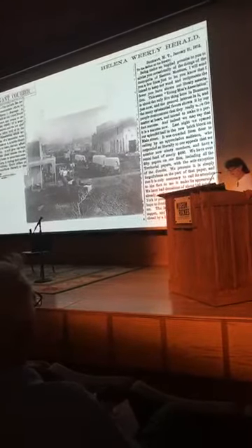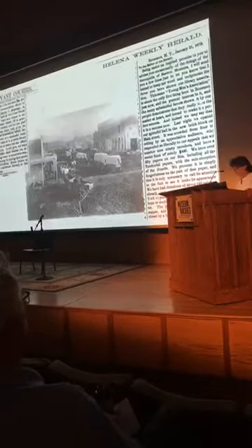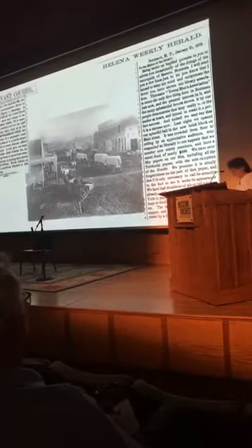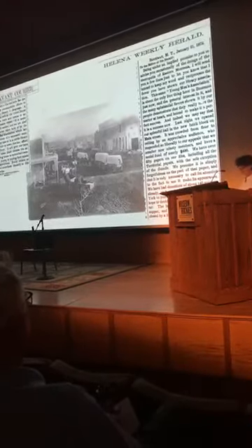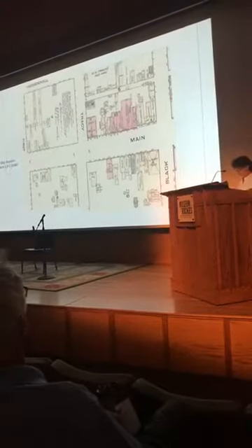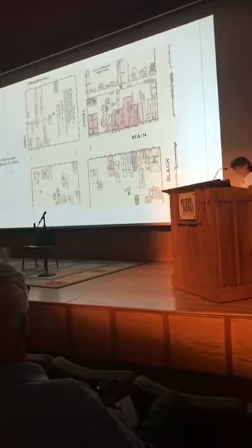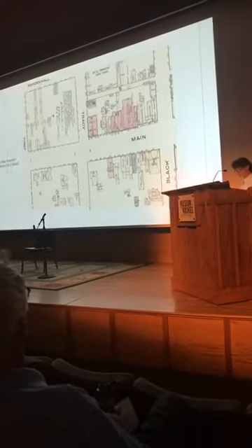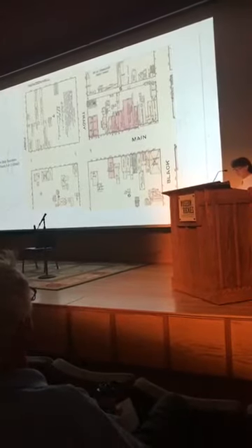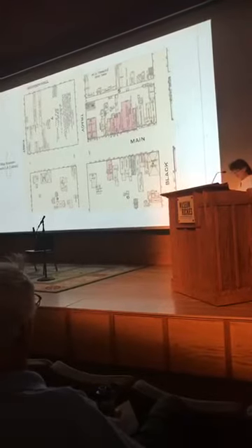By March 1878, the cost had dropped to just $0.50 a year, and by September the Bozeman paper lamented that the YMA's hundreds of books were not used. By 1884, the YMA's library collection could be found at the public school. Despite the YMA trustees and school board's reservations, the newly formed Young Men's Christian Association, or YMCA, worked to obtain the YMA's funds and inventory.